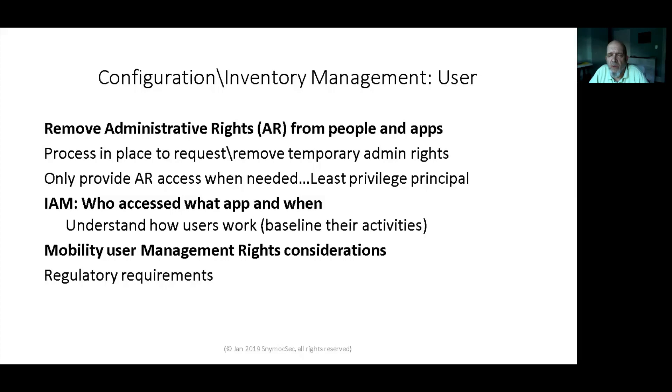Admin rights are what hackers and malware are after. When malware is run with admin rights inherited from a logged-in user or elevated through a vulnerability, the malware or hacker can do anything to that machine and may make it much easier to move laterally through your network. If possible, only supply admin rights when needed — the principle of least privilege. You could even take it further to the zero trust framework.